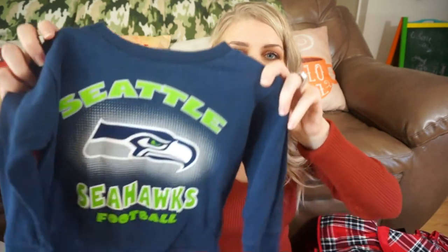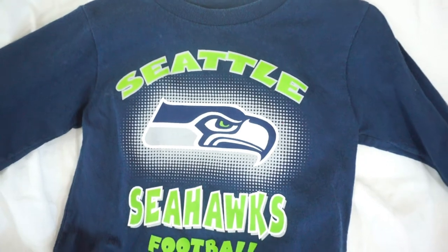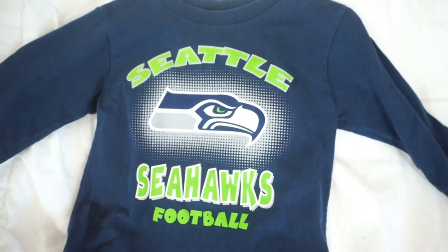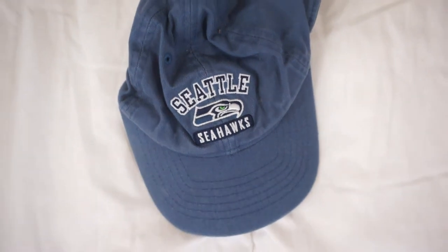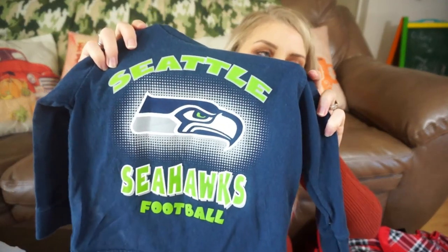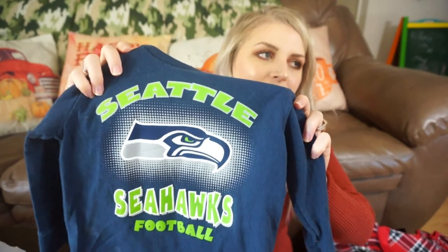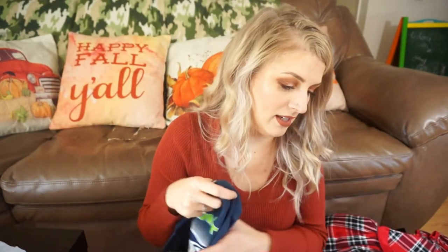The very last thing is not really holiday related — well, it's kind of fall related because it's football. This is my son's old Seahawks shirt, and he also has an old Seahawks hat that I'm passing down to her — I'll put a clip of it here. So now she has a little football t-shirt and hat to wear during football season. I don't think my son even has any more football t-shirts; I think he's outgrown all of them by now.